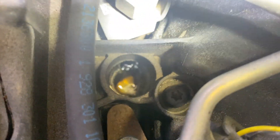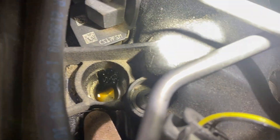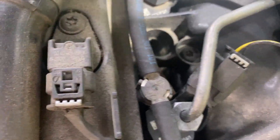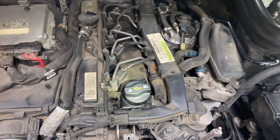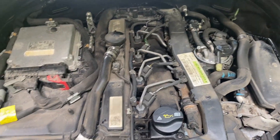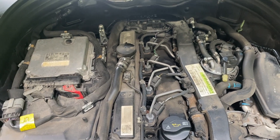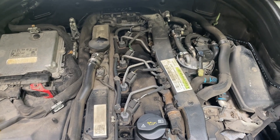The color of it almost indicates that somebody just spilled some oil when they were refilling it, because diesel oil turns black pretty much immediately after you change the oil. I actually don't think that's anything to worry about.